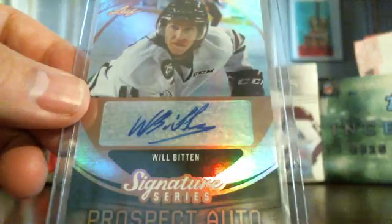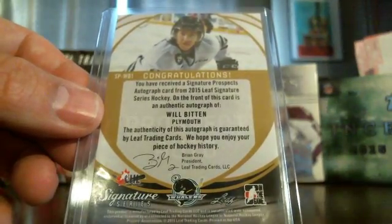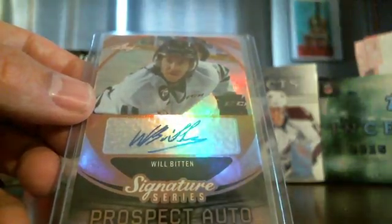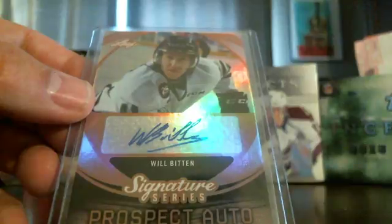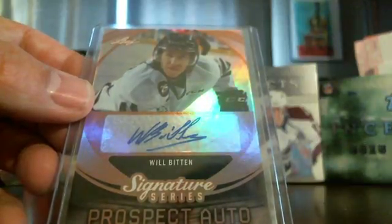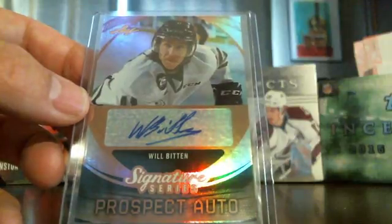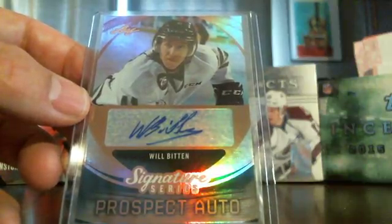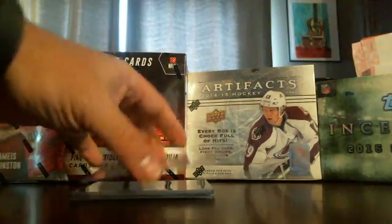Alright, here's the fourth card — Will Bitten. Looks like a prospect auto. Another 17-year-old, prospect eligible for the 2016 draft. He played with the Plymouth Whalers last year — 15 goals, 16 assists in 63 games. So he'll be the third card we'll randomize.